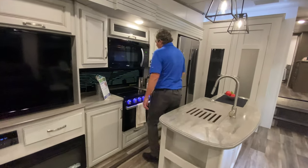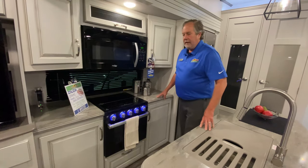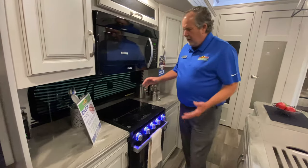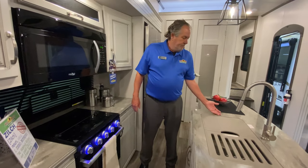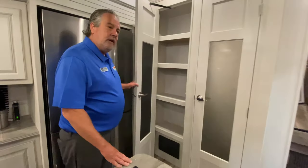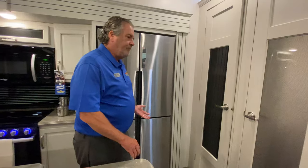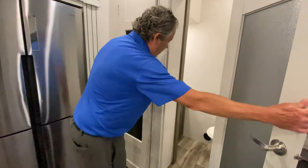Nice island here. What I'd like to point out about this stove is it's right in the middle of your workspace — you've got counter space here and counter space here, real easy to get your job done. Solid surface countertops, by the way. Nice pantry. Residential refrigerator. This is a front bath, which allows behind this door to be a half bath.